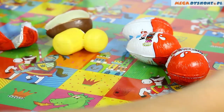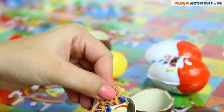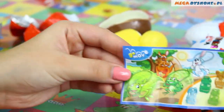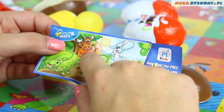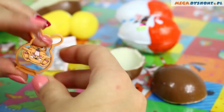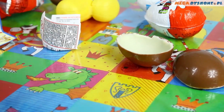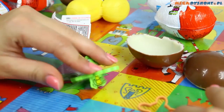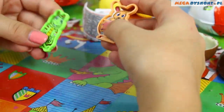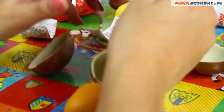Let's see what's in the next egg. We have a kangaroo mom with a little kangaroo — this is the same series as the frog. There are four animals in the series and we have two of them: the frog and the kangaroo. Let's see how high the kangaroo will jump. When you have two of those animals, you can do championships in jumping!